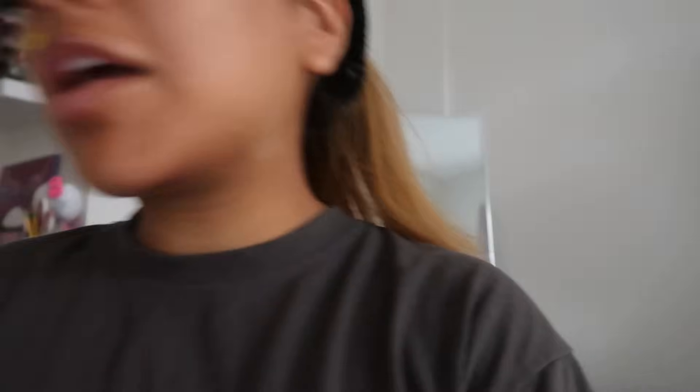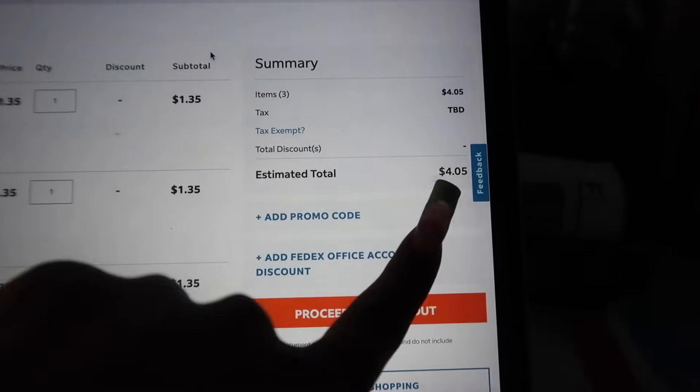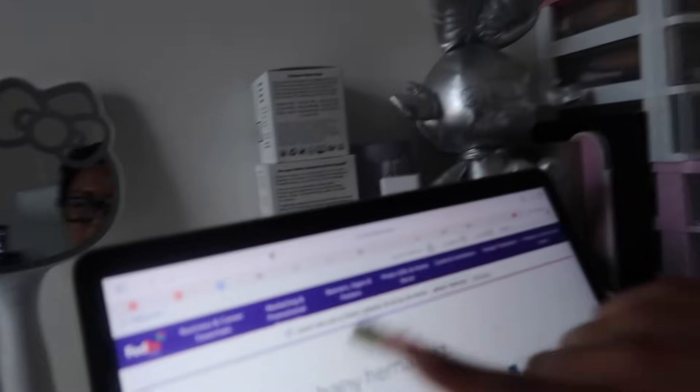I found a hack on TikTok that said you could print posters from FedEx for really cheap. I want to get some posters up on this wall — I'm on the FedEx website with three pics from Pinterest and the estimated total is four dollars. I don't know if they're gonna be blurry or small or crusty, so let me try these out. I'm wearing blue light glasses because I get headaches on my laptop. I ended up getting like 10 posters because the shipping was $10 so I figured I'd get them all at once.